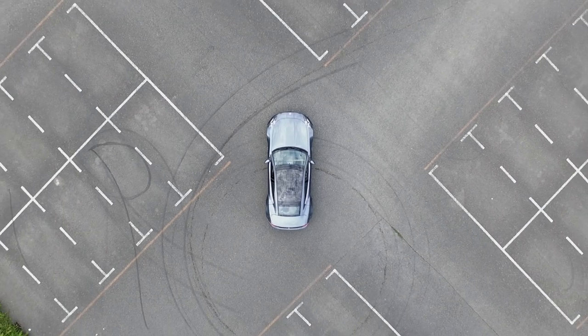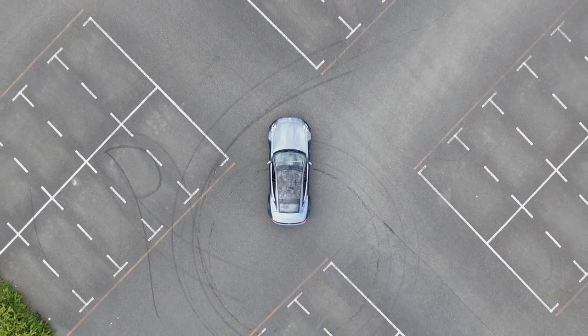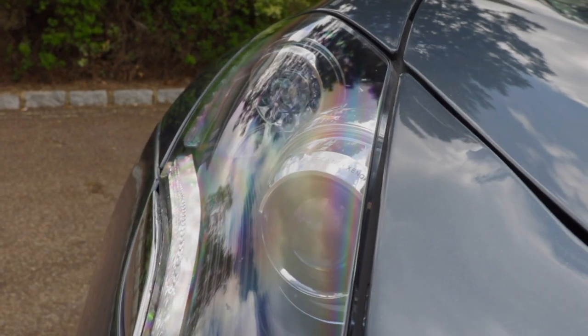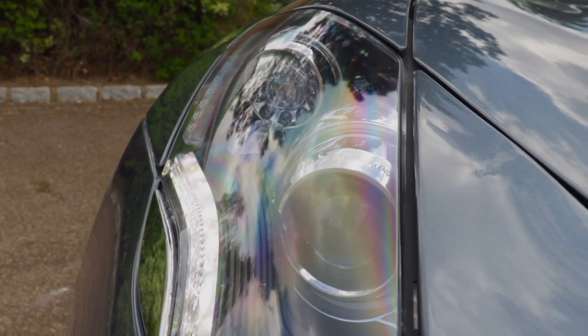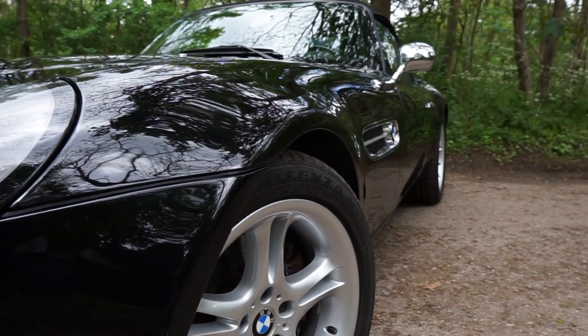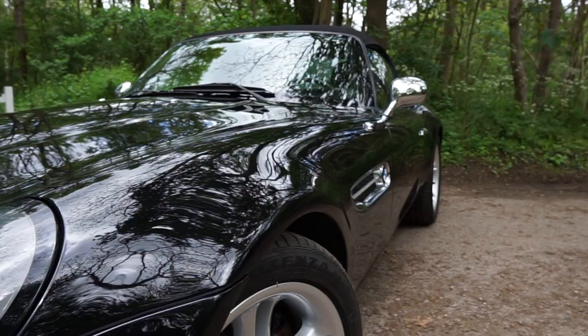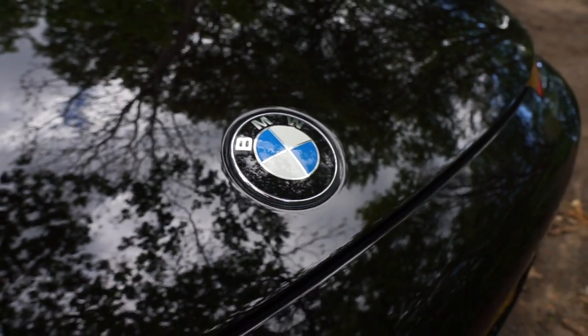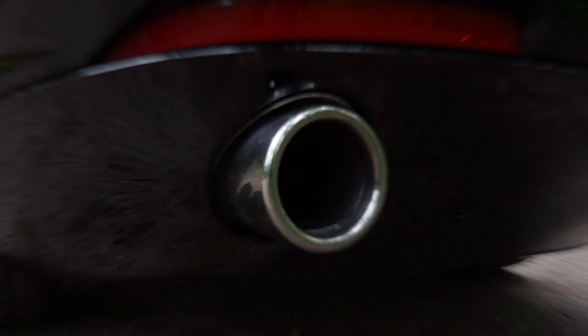Remember the Fisker Karma that I drove a couple of weeks ago? Well, that car and the BMW Z8 were actually designed by the same guy — Henry Fisker. This was another of Fisker's pet projects. The precursor to the Z8 was exhibited at the Tokyo Motor Show as the Z07 concept, a stunning retro classic harking back to the 1950s 507.